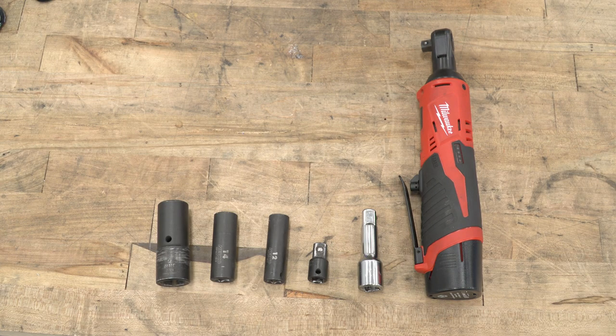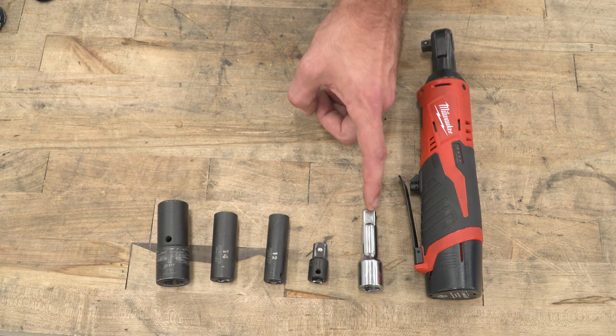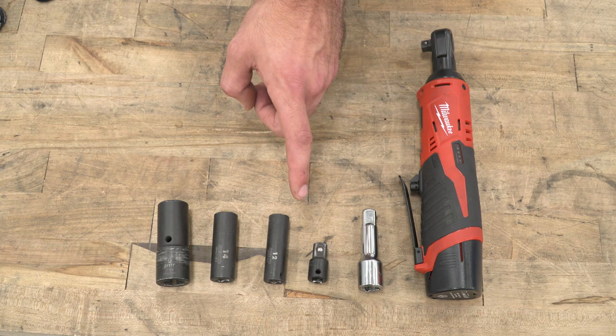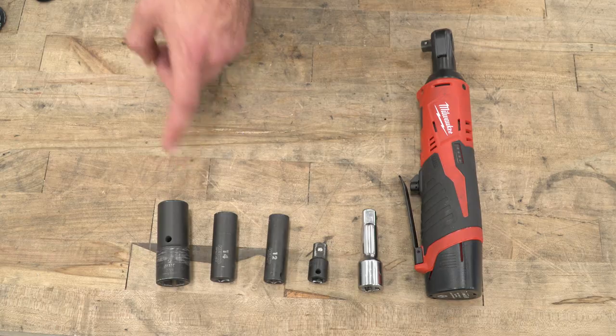Tools required for this install include a ratchet, an extension, a half-inch to three-eighths adapter, and 12, 14, and 21-millimeter sockets.